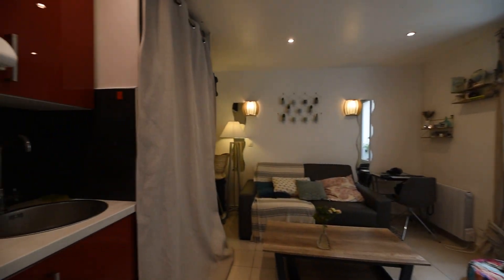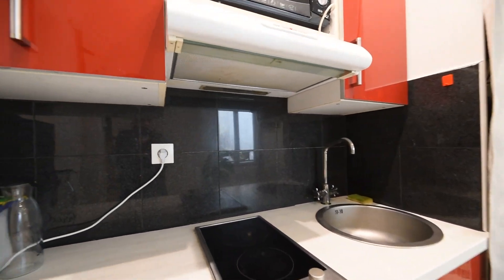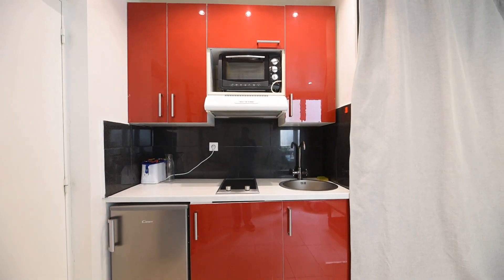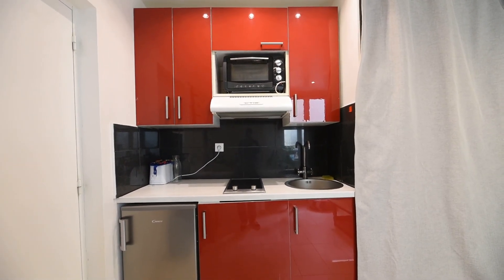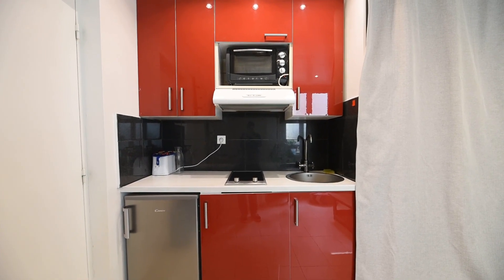So this is the front door, and this is the studio. On the left side you have the kitchen — you have storage, a microwave, a fridge, electric hot plates, and a sink.